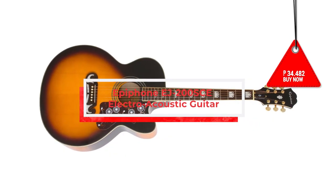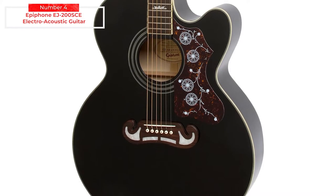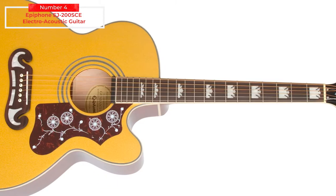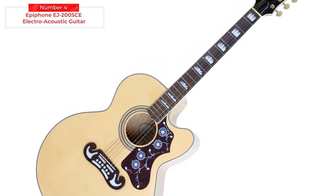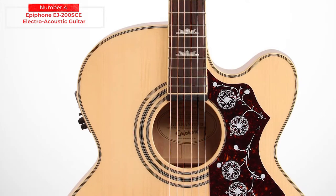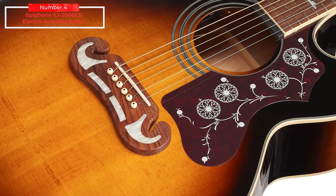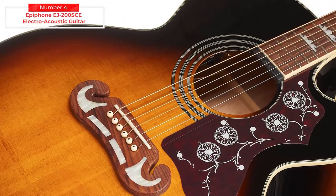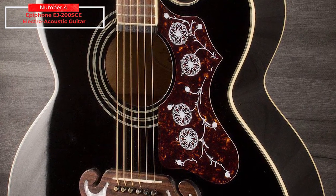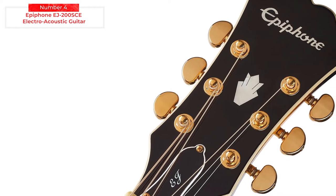Epiphone EJ-200SCE Electroacoustic Guitar. A jumbo guitar is like an ordinary dreadnought, but bigger and louder. Something that stands out about the Epiphone EJ-200SCE is the cutaway, which is rare on jumbos despite how this is where they help the most. It's loud on its own, but you also get a formidable preamp system. You can buy it on Amazon for $698 or 34,482 Philippine pesos. The Epiphone EJ-200SCE has a solid spruce top on a laminated maple body, with a slimmer tapered neck of select maple with a Pau Ferro fretboard.